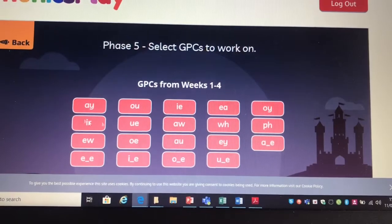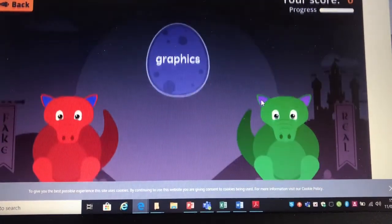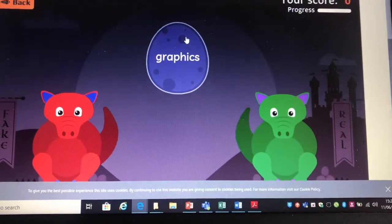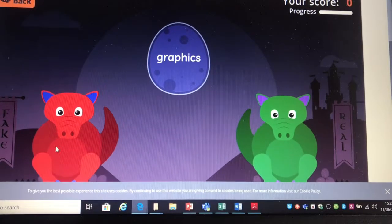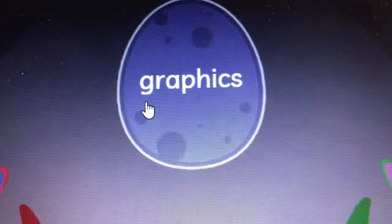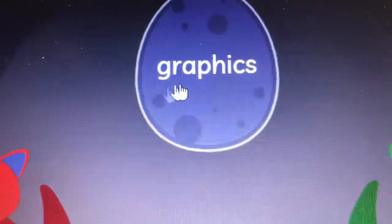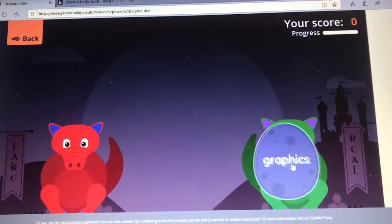Now I'm going to practice reading some words with the PH grapheme. If it's a real word we give it to the green dragon; if it's a fake word we give it to the red dragon. Let's sound it out. G, R, A, PH, ICS — graphics. Graphics is a real word.